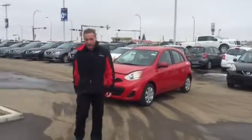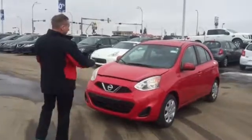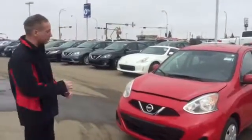Good morning Glenn. Brendan here reporting with Elliot Nissan — I was the one who spoke to you on the phone about the Micra. It's the one for your daughter. So this one right here is the 2017 Nissan Micra SE.